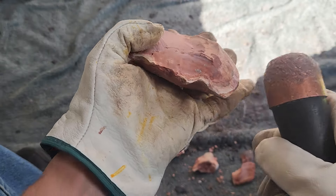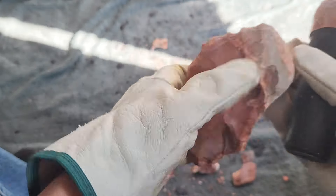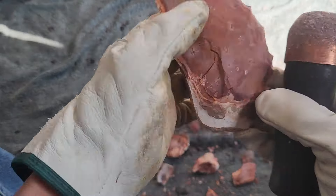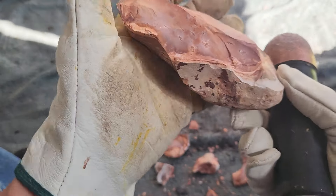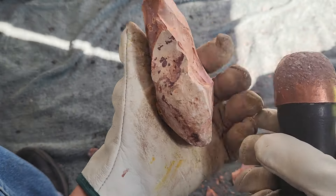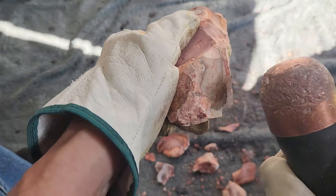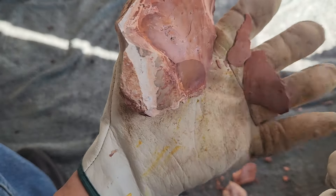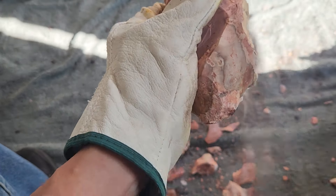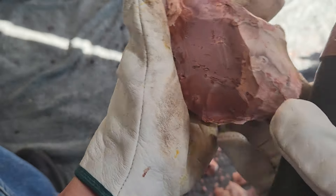Where do you get Mississippi gravel? From Mississippi of course. Some of you guys say you live in Mississippi but have never seen any gravel like that. I think it's northeastern Mississippi — you probably live in southwestern Mississippi. You might live in the only place in Mississippi that doesn't have it.